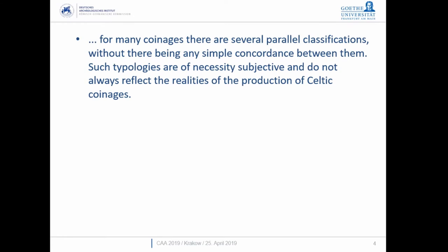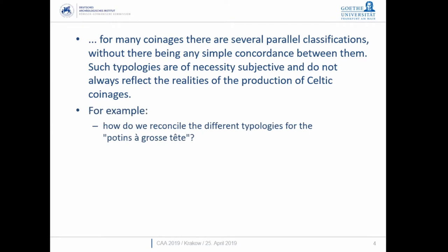We're starting to see some of the complexities of how you deal with the Celtic world. For many coinages, we have the problem of several parallel classifications with no direct accordance between them. In one case, a French scholar has herself produced two conflicting typologies of the same group of coins. Typologies are necessarily subjective and don't reflect the realities of how Celtic coinages were actually produced.